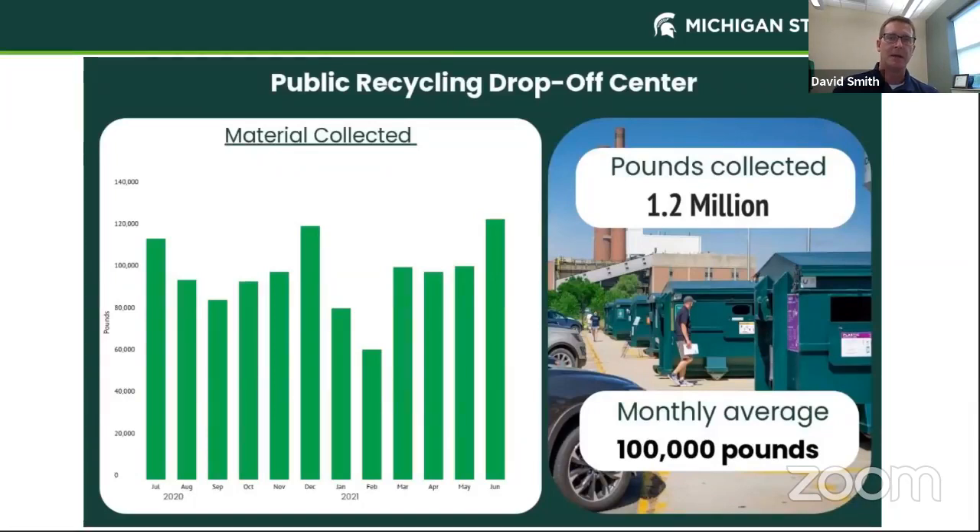We collected about 1.2 million pounds at the drop-off center in 2021, averaging about 100,000 pounds every month. Our slowest time of year is January and February when the weather is coldest, and you can see how it bumps back up in March, April, and May.